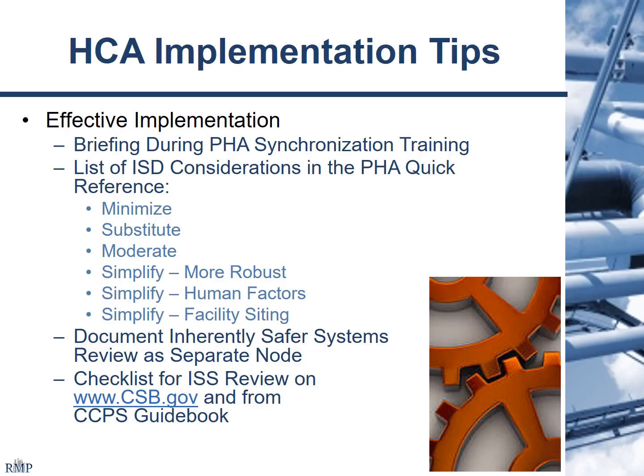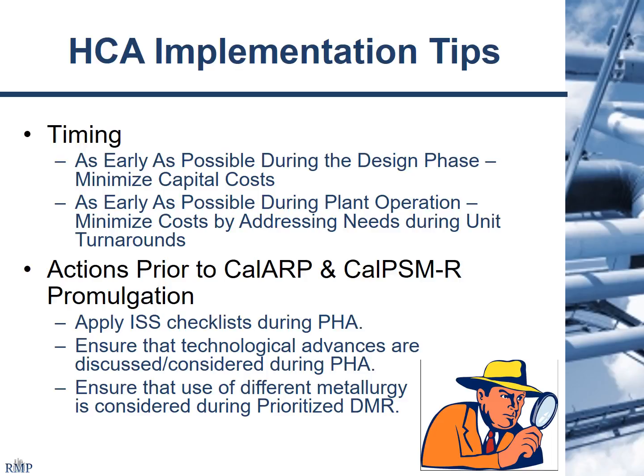A good checklist is available off the CSB website and there are a number of other checklists available. Timing is important — you want to do this as early as possible during the design phase. If you have major changes to your process, the later you find out that there's an inherently safer technology or major improvement that needs to be done, it can get very expensive. So as early as possible during the design phase is best to minimize capital cost. Even if you're an operating facility, you want to get these things on the table at the earliest possible opportunity.